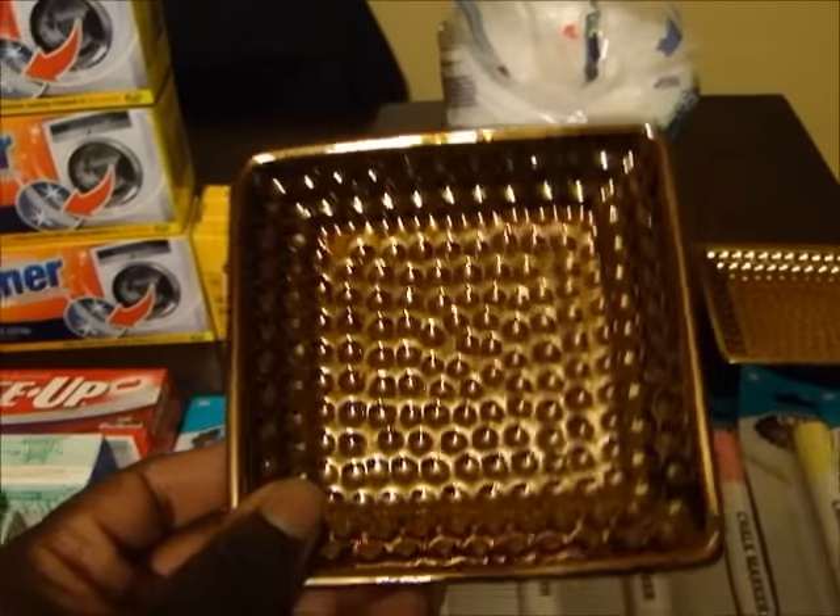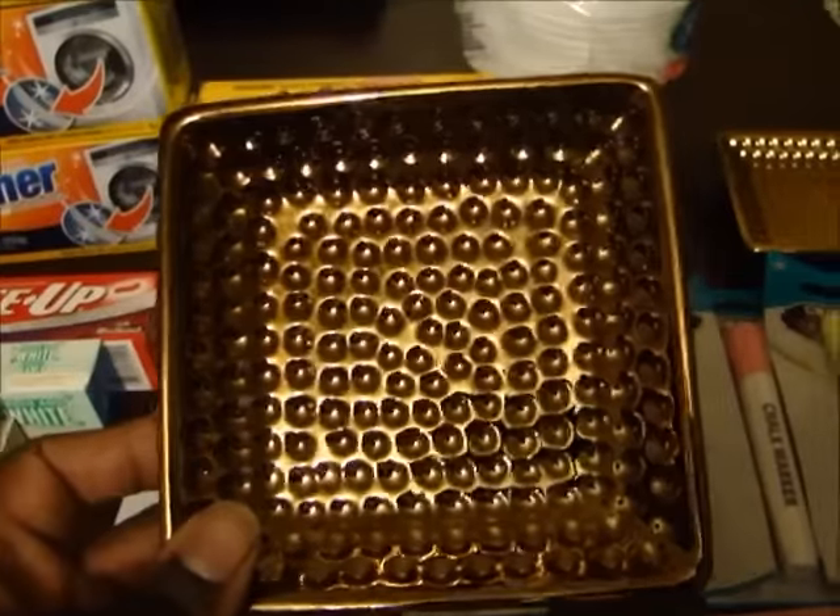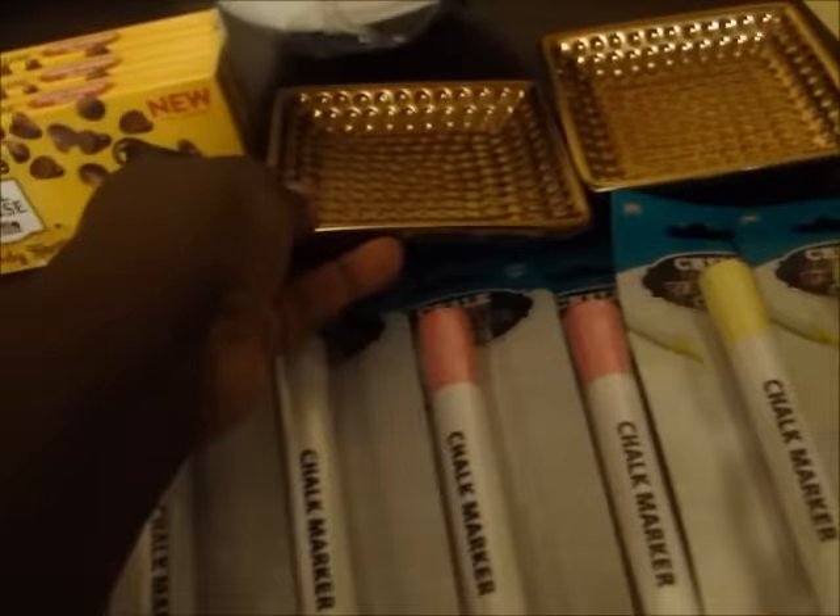I got these little candle holder plates, and this is like a copper color. They also had it in silver, so I got two of those - those are really, really cute.